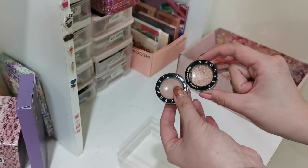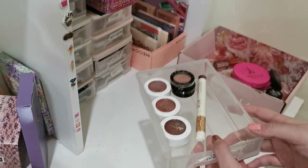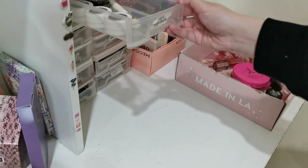These two are actually really pretty so I'll be keeping them. And that's it for this drawer — for my single shadows.